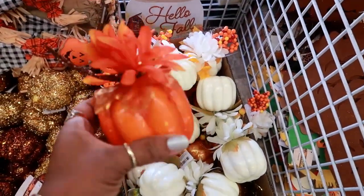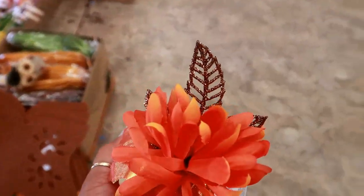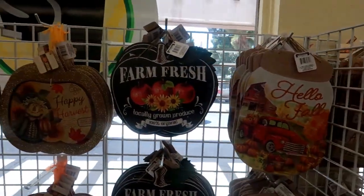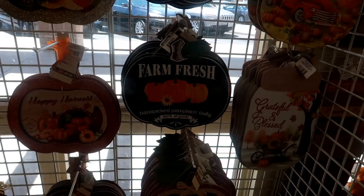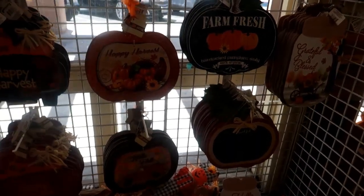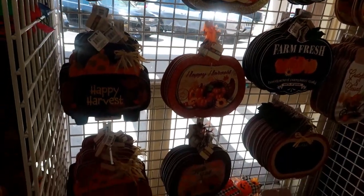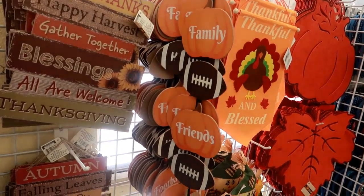And they have this orange one with a really pretty leaf on it — look at that, that's nice. I like the 'Farm Fresh, Locally Grown Produce, 100% Organic, Farm Fresh, Hand-Picked Pumpkins Daily' sign — I think I'm going to get that one. Sorry it's dark, it's right by a window so the glare comes in. And then 'Harvest Blessings,' and then the red and blue car. Over here they have some football theme — 'Family, Friends and Football' at the bottom.